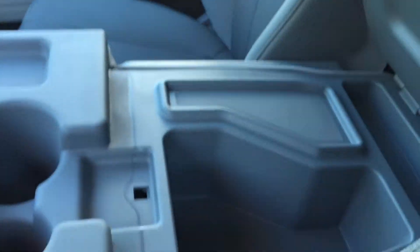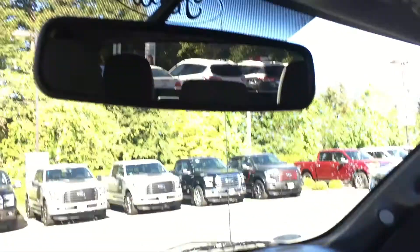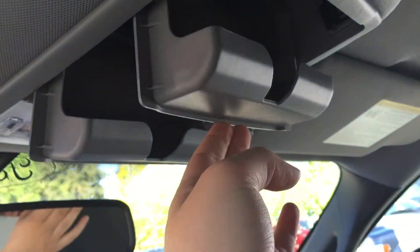In the middle, the armrest offers you two cup holders, as well as massive storage underneath. Or, if you choose to flip it up, seat number six. Overhead, you have the auto-dimming rearview mirror, two sunglass holders, as well as the lighting controls for the interior.